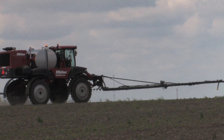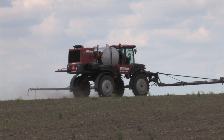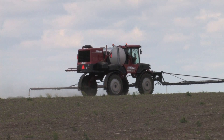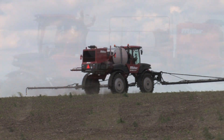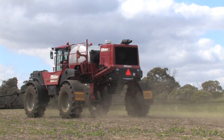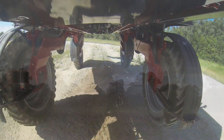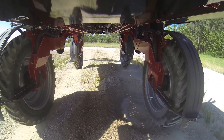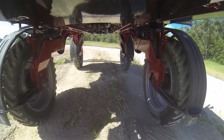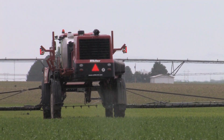You know the weather doesn't always cooperate, so when you get a chance to spray, we'd rather you were in the field working instead of sitting by the side of the road filling up. And when field conditions are challenging, to say the least, the last thing you need to worry about is getting stuck — which is why you'll appreciate the Nitro's 50-50 weight distribution and HydroLink suspension, designed to keep all four wheels planted firmly on the ground to give you an even footprint and the most tractive effort possible.